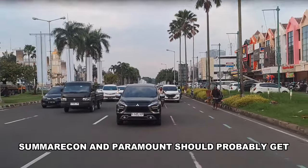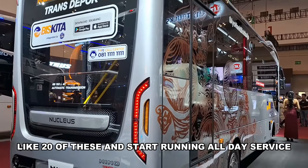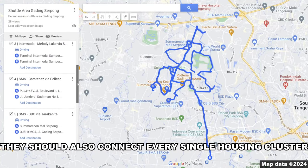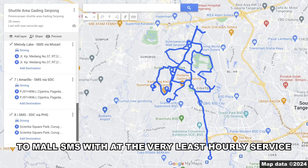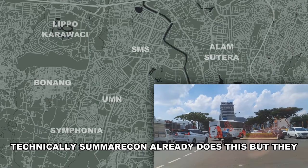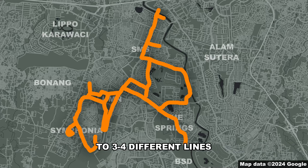But you know who else also needs these buses? Gading Serpong. Summarecon and Paramount should probably get around 20 of these and start running all-day service from Gading Serpong to Intermoda Cisauk. They should also connect every single housing cluster to Mall SMS with at least hourly service. Technically Summarecon already does this, but they really need to split this spaghetti line into two to four different lines.